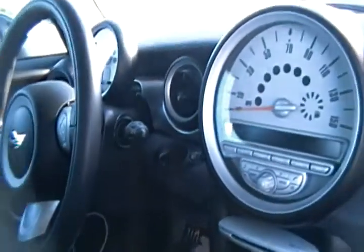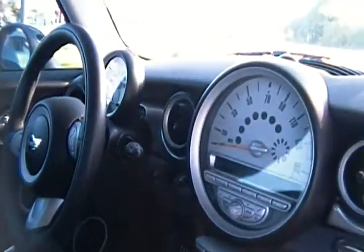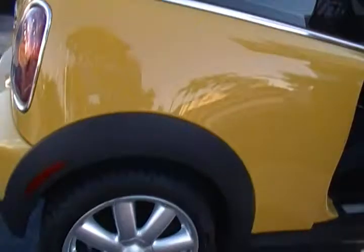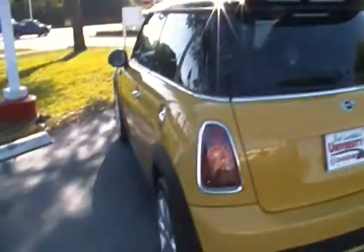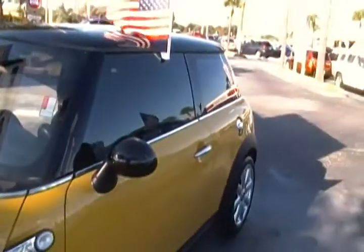It has front fog lights, as well as run flat tires. This vehicle also has push to start, and with only 52,000 miles, you can see we didn't have to do a whole lot to this Mini Cooper S. Of course it went through its 5-star multi-point safety inspection, as well as a thorough reconditioning system that includes nitro fill. Nitro fill gives you that smooth ride and world-class detail that every single Mini Cooper deserves.